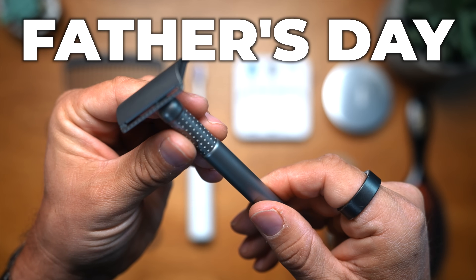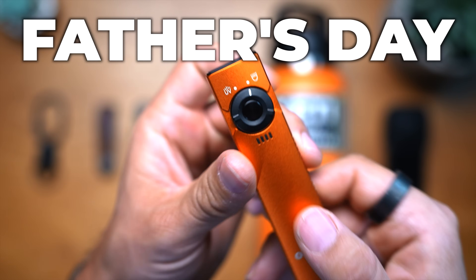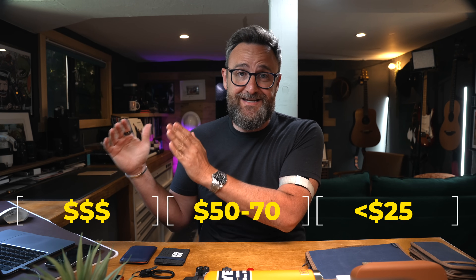Trying to decide what to buy for fathers for Father's Day can be an absolute nightmare. So if you've got someone in your life that you want to buy something for, or you just want to pick up something for yourself, in this video I've got six different categories and about 22-23 different items to cover at different price points — from under $25, about $50 to $70, and some premium expensive things in each category as well.